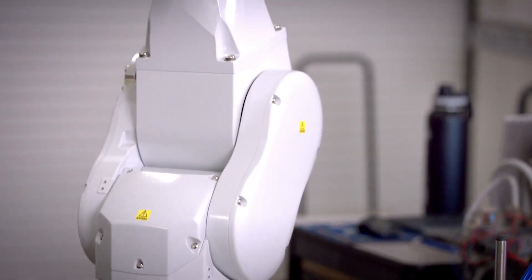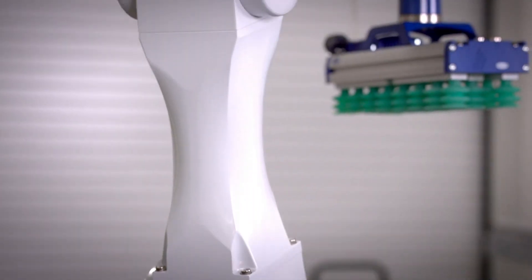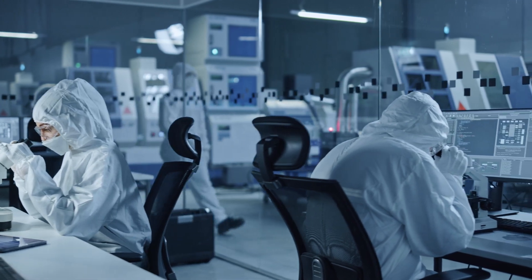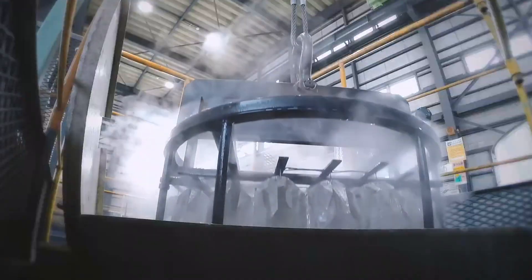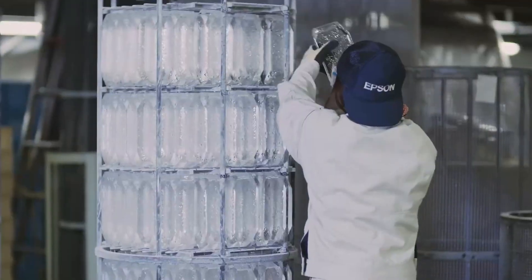Epson is a market leader in crystals and oscillators because they have the most advanced capabilities at the component level. On the IC side, Epson designs their own ICs on their own IC foundry. Epson is also one of the few suppliers who grow their own synthetic quartz crystals and have the capability to fabricate the crystals using the photolithographic processes required for ultra-small size, necessary for today's electronics.